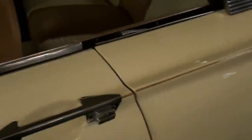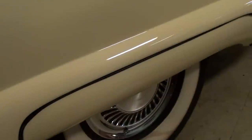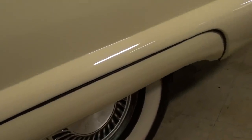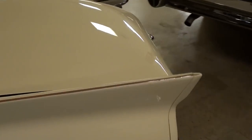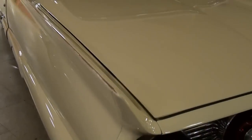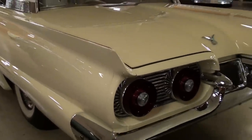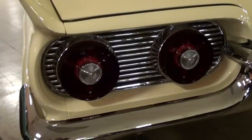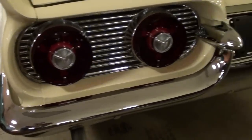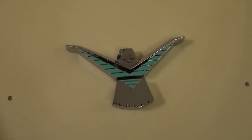Door shuts nice and solid. Continuing out back, you can see it has a set of fender skirts — just sort of a half skirt really. In '59 it did still have a set of fins out back. The tail end of these cars is really cool — nice big tail lamps, big chrome bumper. Another T-Bird badge right here in the center of the deck lid.